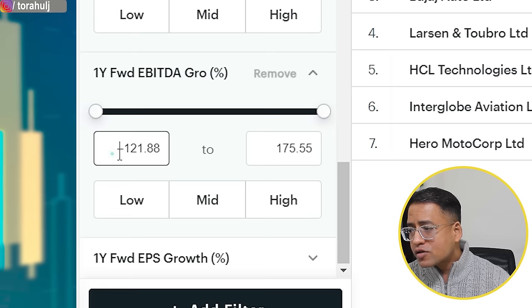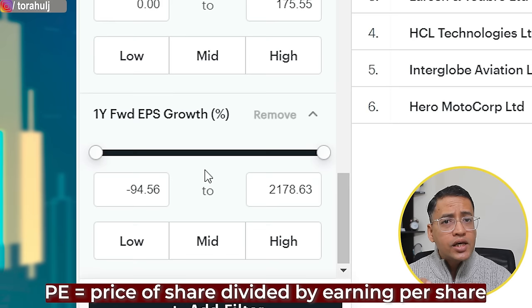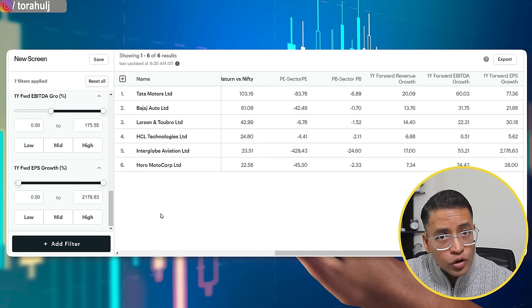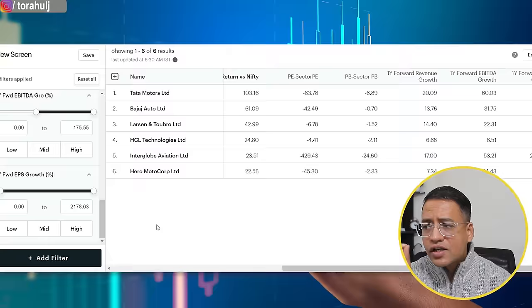Lastly, from an EPS growth perspective — EPS is earnings per share, and PE equals price divided by earnings per share. If EPS goes up, PE comes down, making the stock more valuable. So I'll only consider stocks with positive EPS growth, as that brings PE lower and makes the stock more valuable. Selecting more than 0% gives us six stocks. These six stocks have shown massive bull run, are trading at lower PE and PB than their sector, and have positive one year forward forecasts for revenue, EBITDA, and EPS.